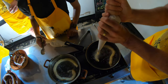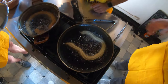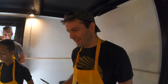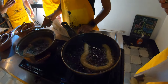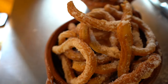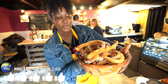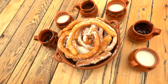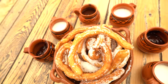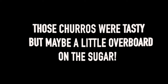Nice! Good job — how was that? Oh that was good! Look at that masterpiece. Good job to everybody here — Team Churro! And in all the excitement, we forgot to try them on camera for you guys, but dang those churros were tasty — but maybe a little overboard on the sugar.